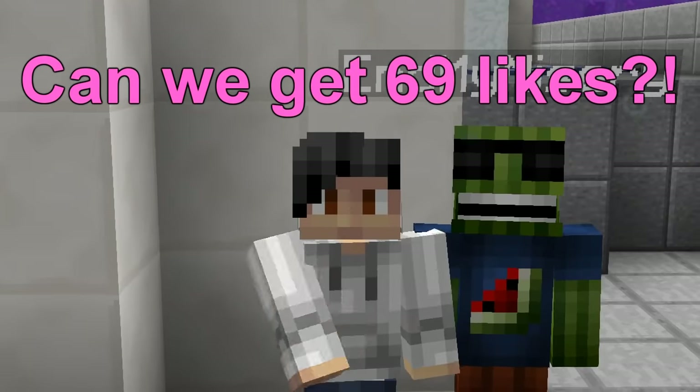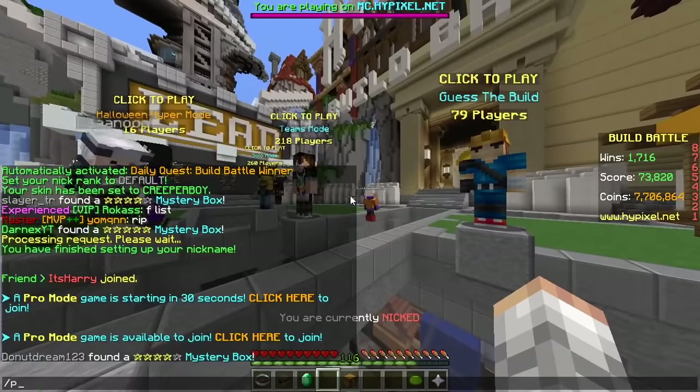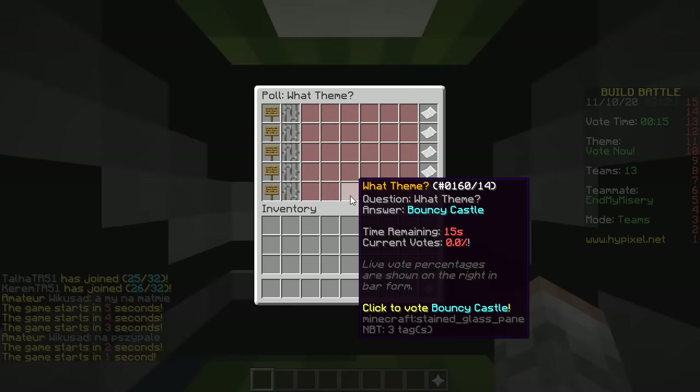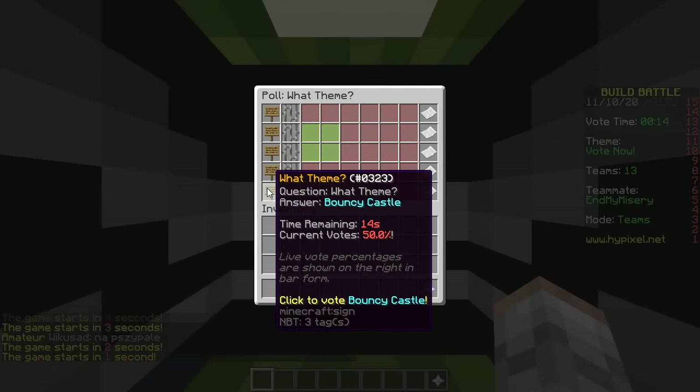Yo, what's up? Today we're doing the triple win legendary challenge. Just kidding, I made that up. No challenge. Nope, nothing — try hard soup, boxing ring, baking, orange, bouncy castle.